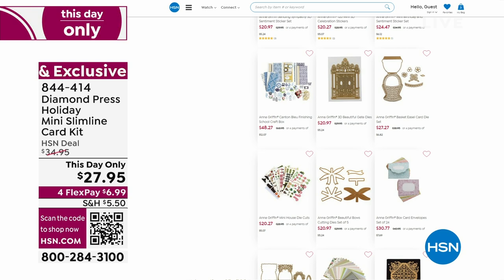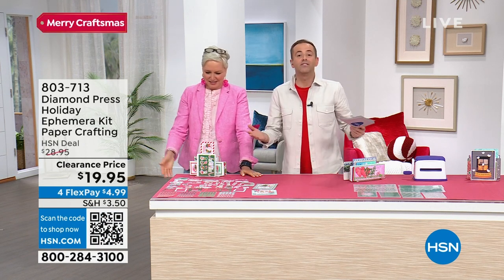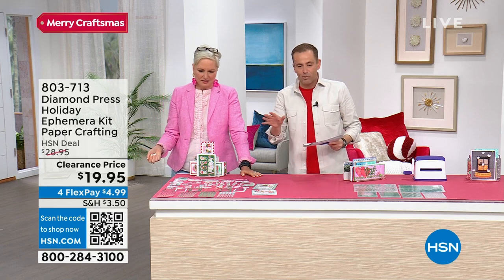We're going to do three products in three minutes — it's called the three in three, and it all starts right here right now. These are clearance items, last few, lowest prices ever. $19.95.